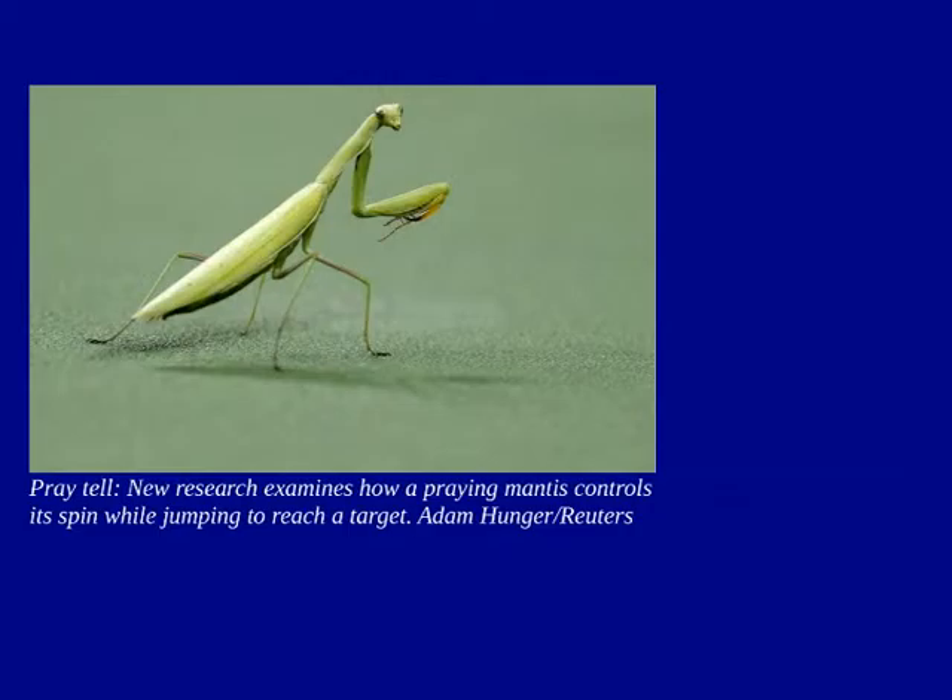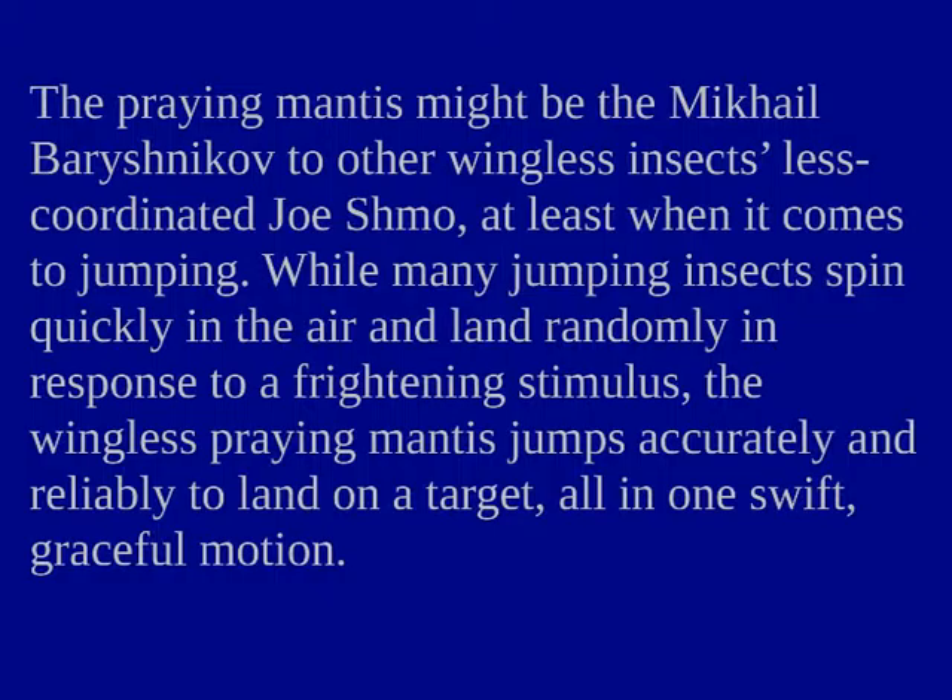New research examines how a praying mantis controls its spin while jumping to reach a target. The praying mantis might be the Mikhail Baryshnikov of other wingless insects when it comes to jumping. While many jumping insects spin quickly in the air and land randomly in response to a frightening stimulus, the wingless praying mantis jumps accurately and reliably to land on a target all in one swift, graceful motion.